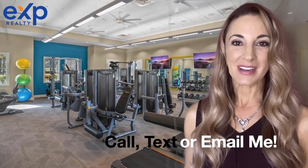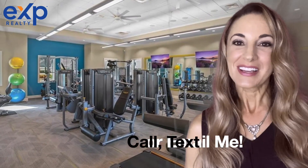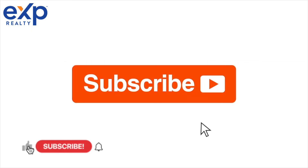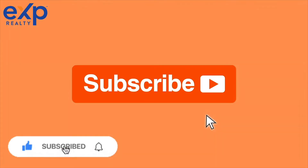If you want to learn more about this community or you want to check it out for yourself, go ahead and get a hold of me and I hope to talk to you soon. Bye! Don't forget to subscribe to my channel for more Lakewood Ranch videos!